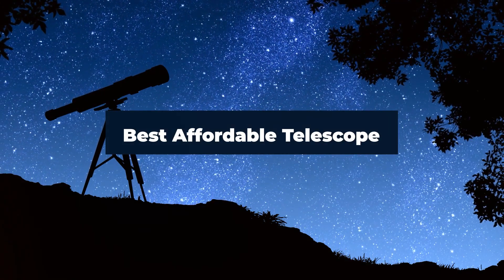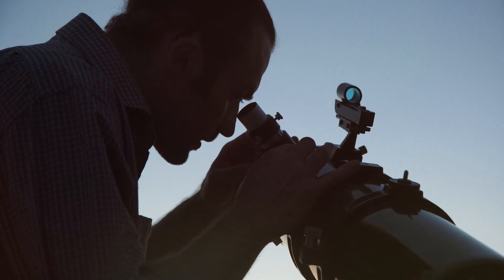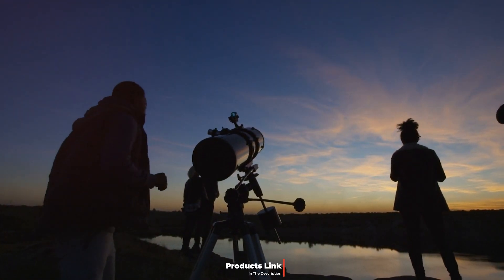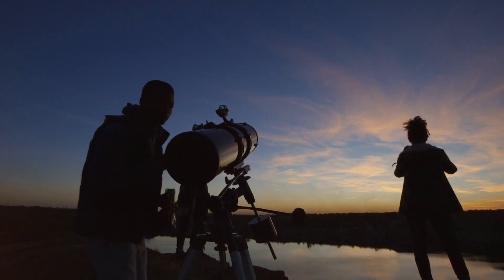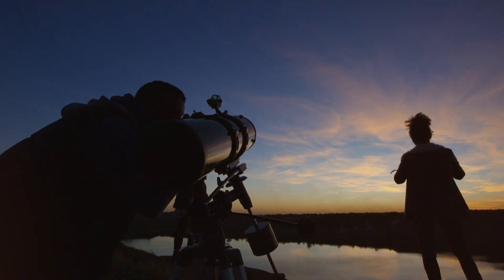Welcome to our guide on the best affordable telescopes for stargazing. Whether you're a beginner or looking to upgrade, finding the right telescope that fits your budget and stargazing needs can be challenging. We're here to solve that problem with our top 7 picks for this year, each offering great value and quality. Let's dive in.